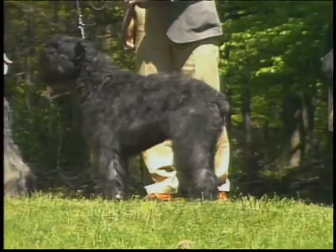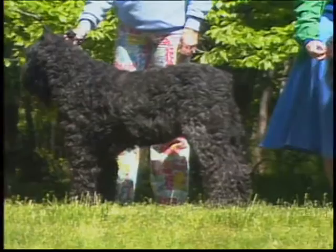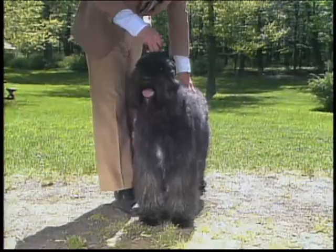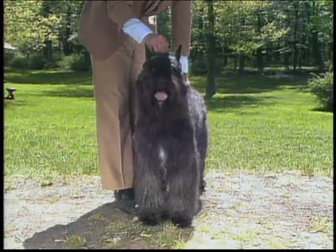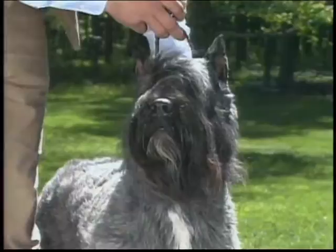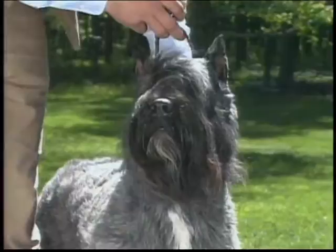The Bouvier's coat can range from fawn to black, with intermediate shades of salt and pepper, gray, or brindle — all acceptable colors. A small white star on the chest is permissible, but more extensive white is less desirable. Graying in the beard is quite common and not to be penalized. No one color is to be favored, but chocolate brown, white, or parti-colored coats are to be severely penalized.